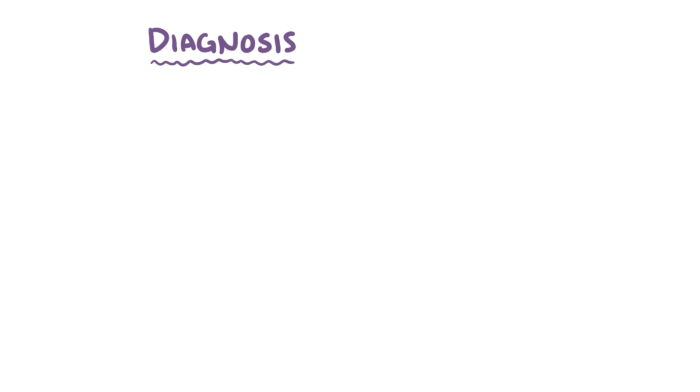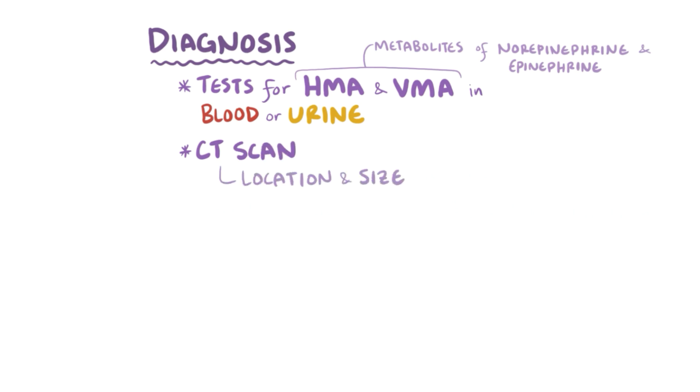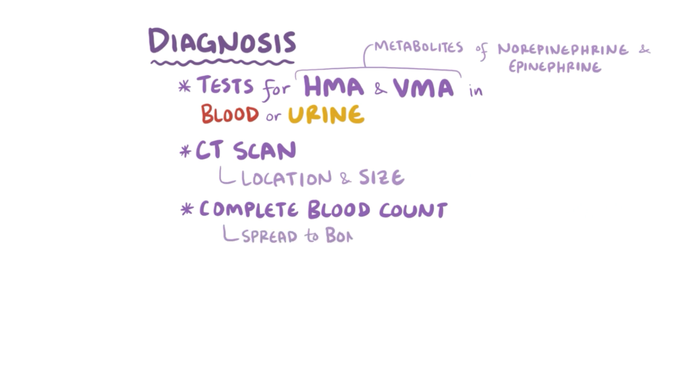Diagnosis of neuroblastoma usually starts with testing for HVA and VMA in the blood or urine, since high levels of those metabolites may indicate tumors that secrete epinephrine and norepinephrine. A CT scan can show the location and size of the tumor, and a complete blood count can help determine whether neuroblastoma has spread to the bone marrow.